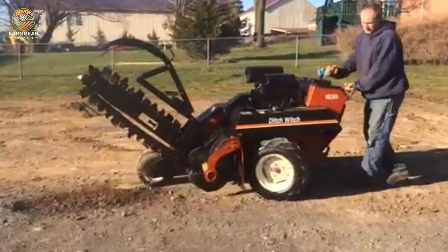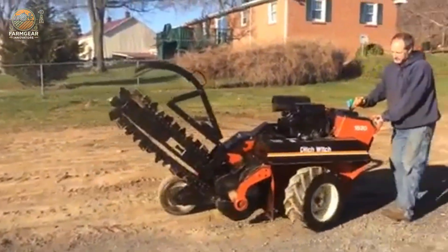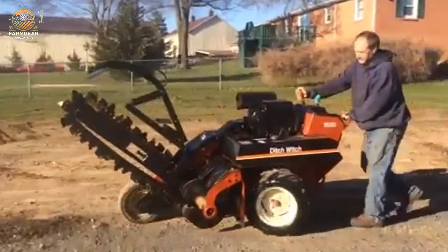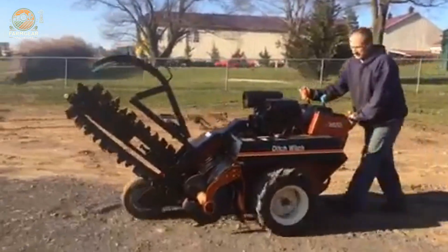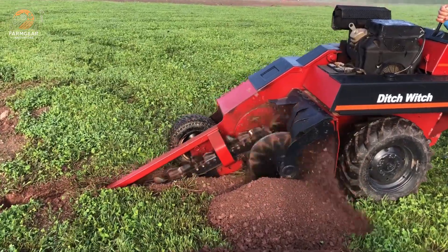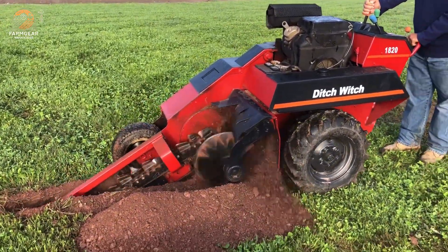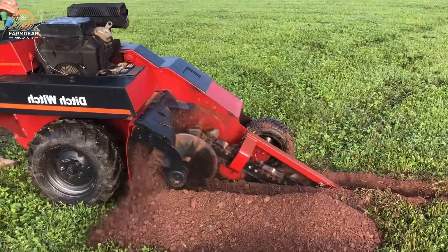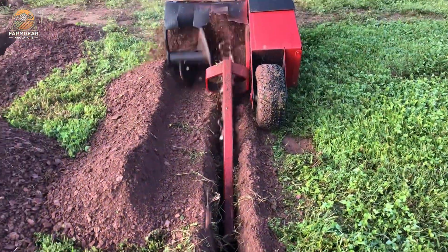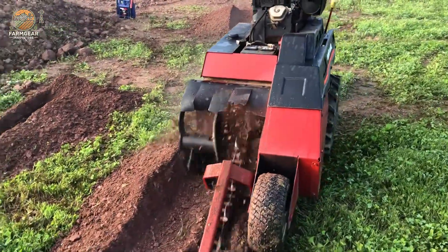The Ditch Witch model 1820 is a powerful and efficient pipe laying machine designed to tackle challenging underground projects with ease. Powered by a robust 31-horsepower Briggs and Stratton engine, this compact yet capable machine is engineered to dig trenches up to 1.2 meters (4 feet) deep, making it ideal for laying pipes, cables, and irrigation systems. With an operating weight of approximately one tonne, the model 1820 handles tough job sites while maintaining excellent stability and maneuverability.